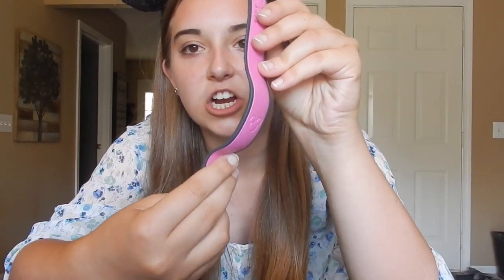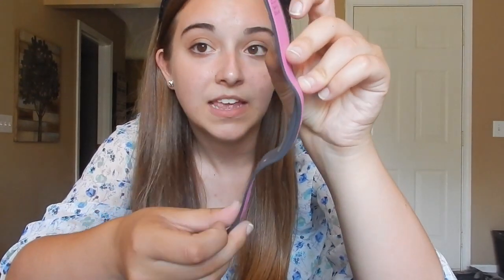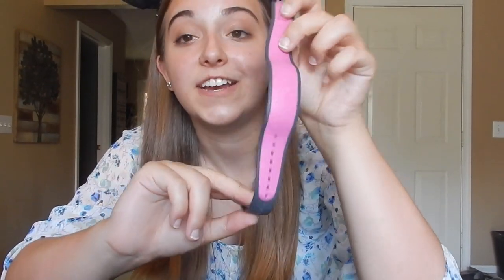My third one I got spring break of my junior year. I got a pink one again because purple ones were not out yet, but they released them right after my vacation — so I was kind of frustrated with that because purple is my favorite color. But that's okay, I got another pink one. This one's a little bit more loose than the first two; I think that was just part of them remodeling them as time went on.